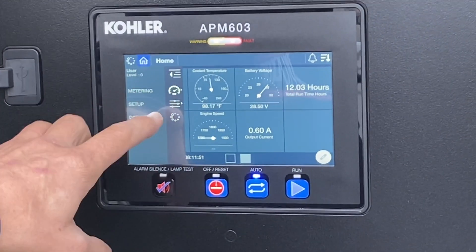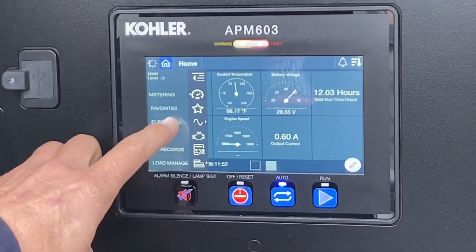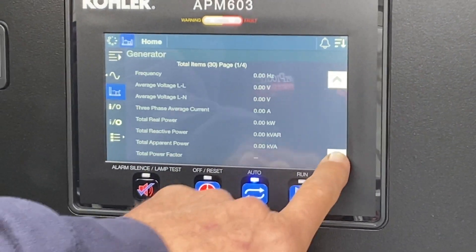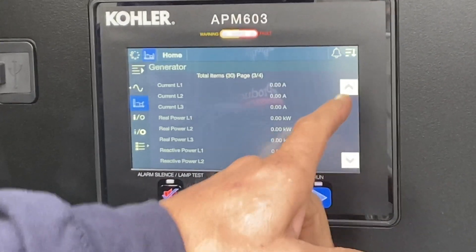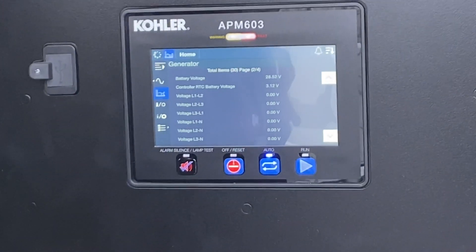If you hit the top button it tells you what each pictogram means. You can go into metering and get more information — for example, line-to-neutral voltages. You can scroll through; there are four pages of electrical information. But for the most part, those two screens are all you're going to log or need.